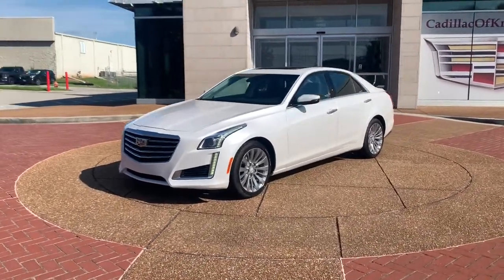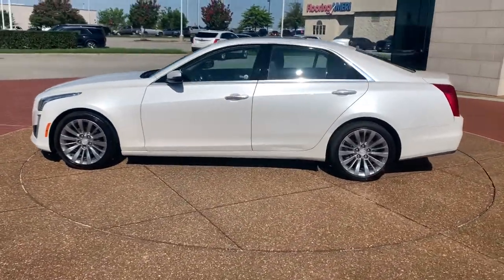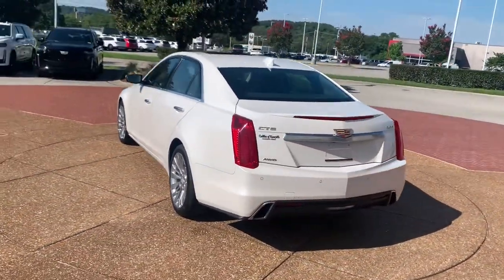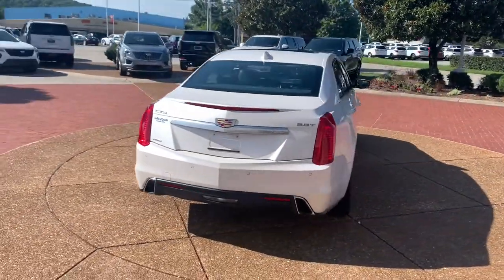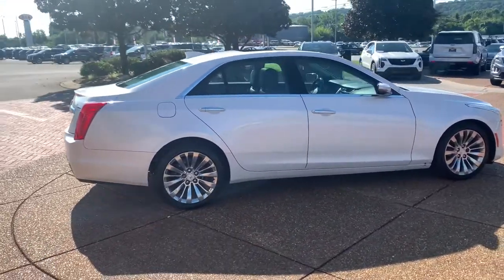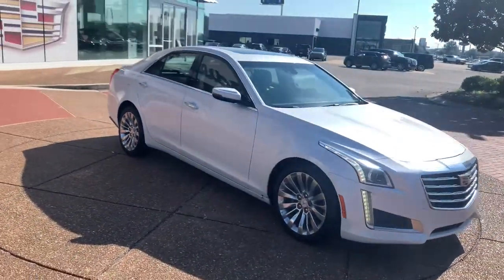Get into the 2019 Cadillac CTS. With less than 25,000 miles on the odometer, this vehicle stands out from the rest. The Cadillac CTS — the sedan that elevates your driving experience with precise handling, customizable driving modes, premium interior features, and sculptural lines.